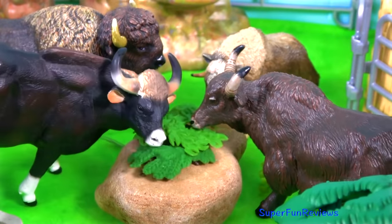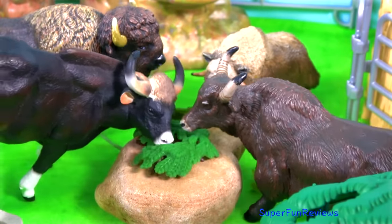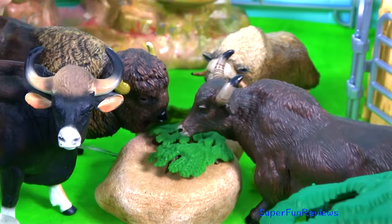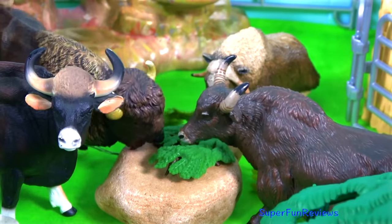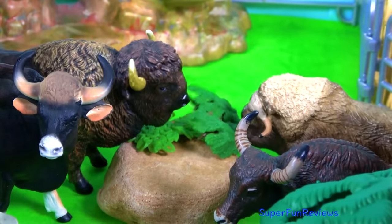So the Gower Bull and Yak are going first. The yak is on the right hand side. And here's the American Bison. And the Musk Ox joins in as well.